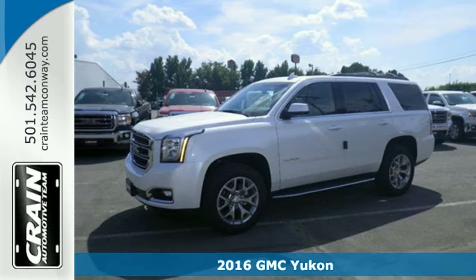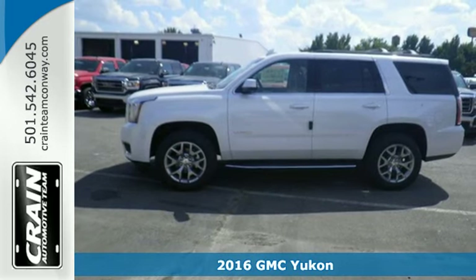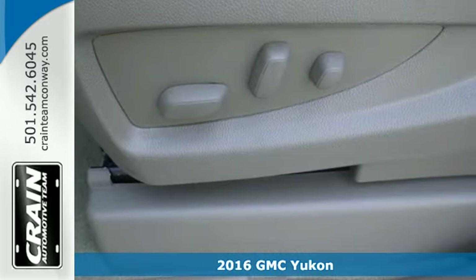Here's a 2016 GMC Yukon. Capability has a way of smoothing things out, and this Yukon has the smooth ride to complement its capability.